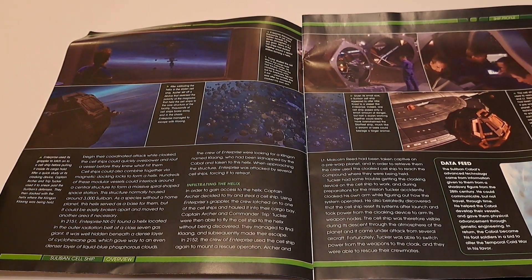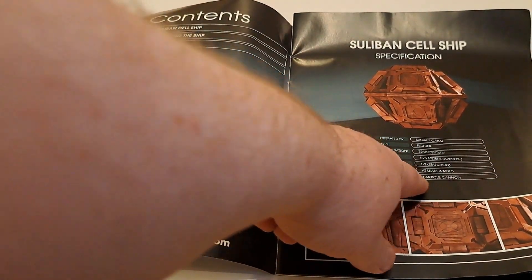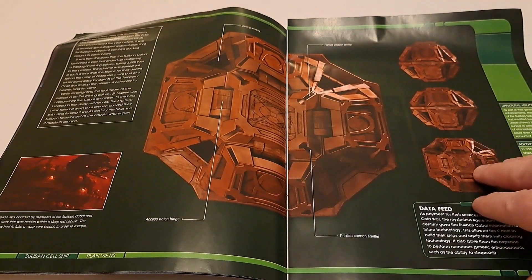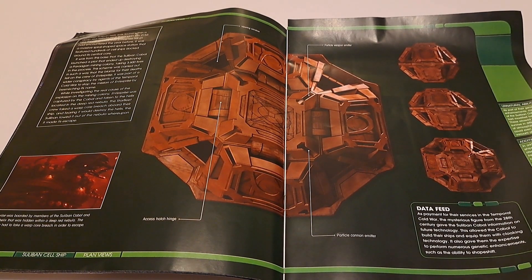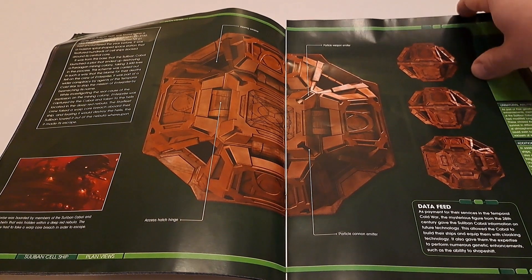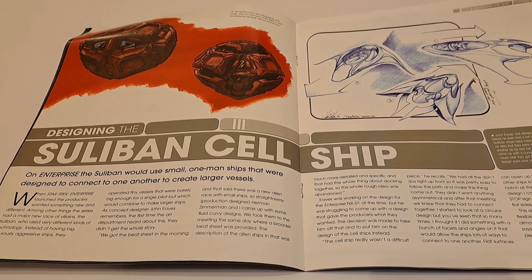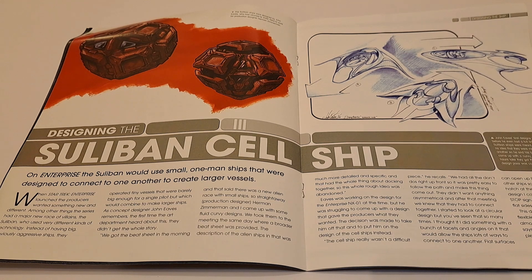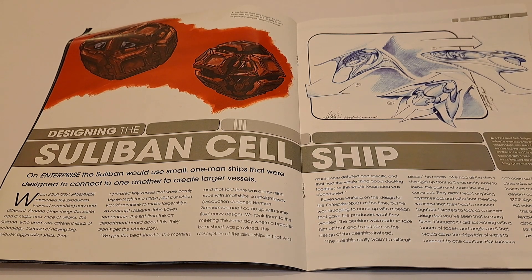I'm assuming it was warp-capable — does it say? Yes, at least warp five. So they could basically catch the Enterprise, because the Enterprise wasn't very high warp in those days. For a ship that small to have warp is not unheard of in Star Trek — a lot of the Federation shuttles weren't much bigger than this and they had warp. But what you don't see here, because it's so symmetrical, is any indication of warp nacelles as such, which is interesting because that was one of the early design tenets of Star Trek — opposing nacelles on either side of the ship, in line of sight of one another.